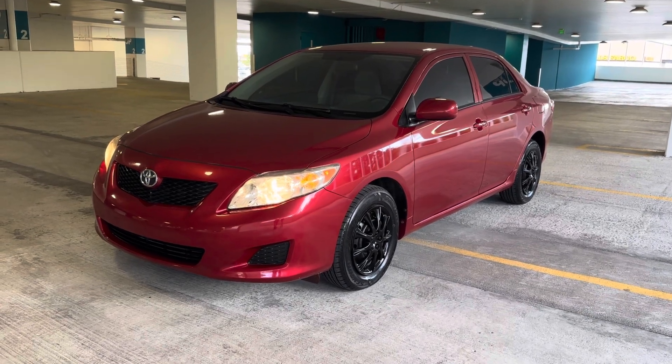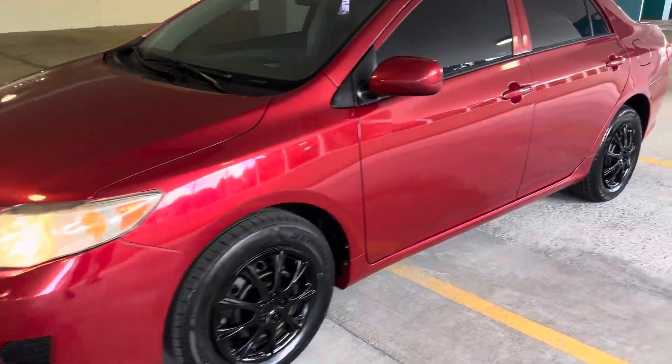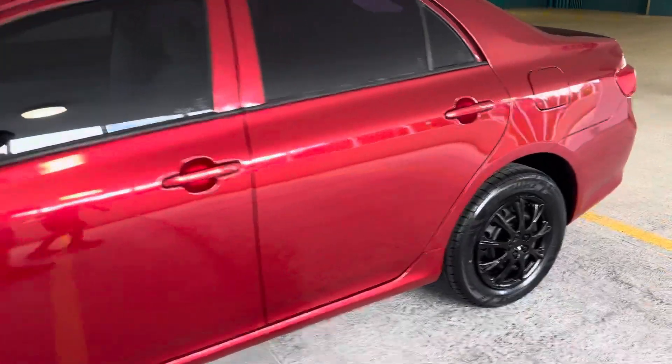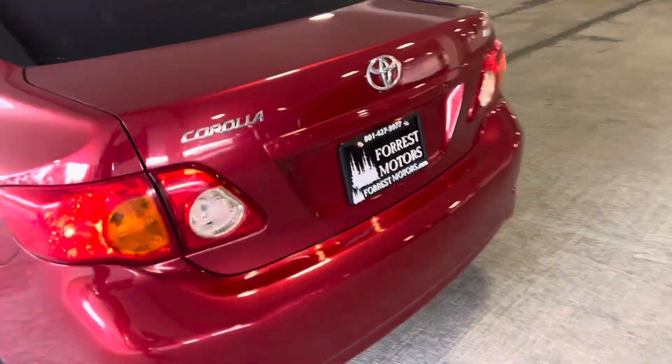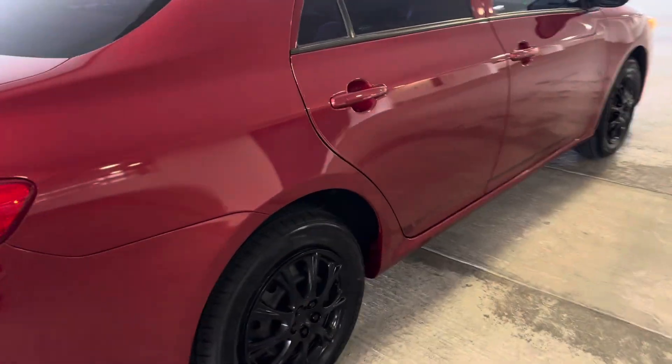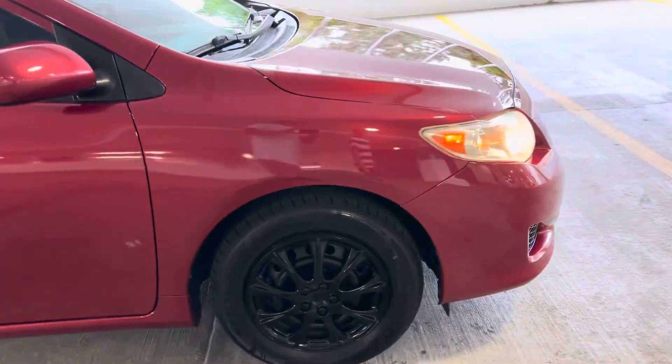Having a great day here today at Forest Motors. Here's a 2009 Toyota Corolla LE with only 118,000 low, low miles. Look at how beautiful this car is. Look at that paint — gorgeous. Not a nick, dent, scrape, scratch, or scuff.